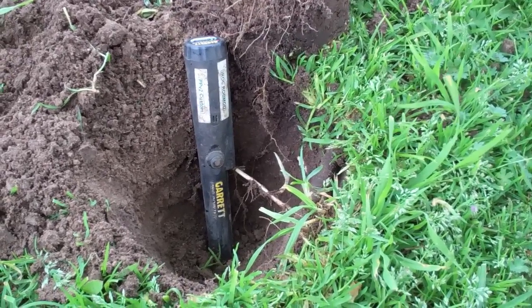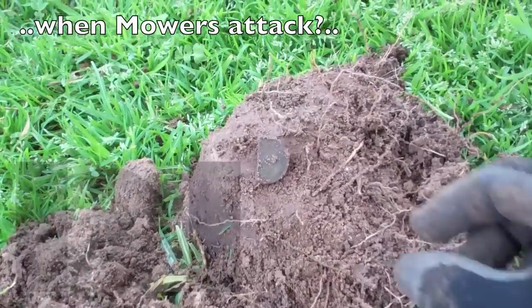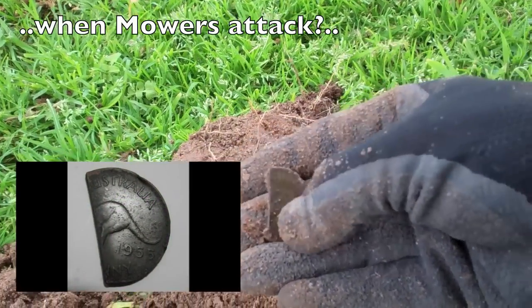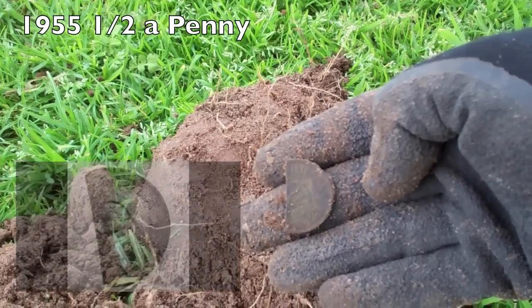It was an iffy signal, but I decided to dig it anyway. This is my first half a penny — but it's half a big penny. Luckily enough I've got the date — it's 1955. Is that worth a halfpenny?